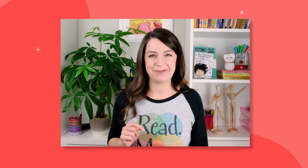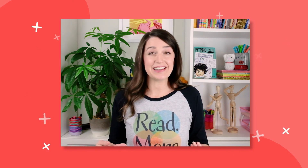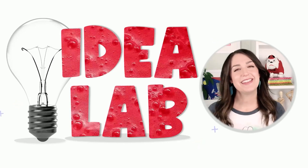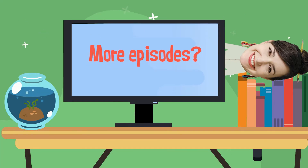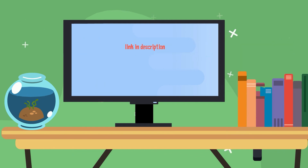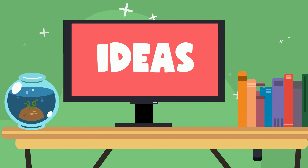Try bringing inspiring things into your writing and thinking space and then go out and explore more — that should get your ideas flowing. But if it doesn't, you can always come back here and try another mini lesson from the Idea Lab. Just look for videos with a red cover. See you next time in the Idea Lab. If you want to check out more Big Fab Story Lab episodes, click the link in the description below this video. And for more episodes about ideas, look for videos with a red cover.